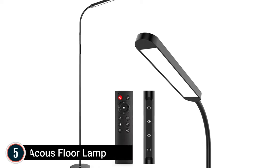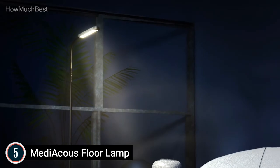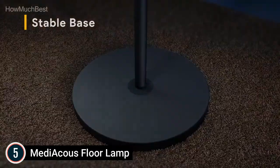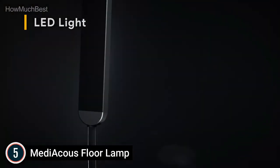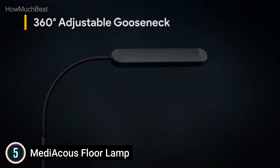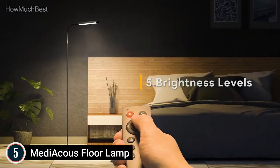Starting our list at number 5, the Mediacus Floor Lamp. Mediacus Floor Lamps offer 5 brightness levels from 20% to 100% and 5 color temperatures from 2700K to 5700K, allowing you to customize your lighting experience. Both stepless dimmable and finger tap adjustment are available. The LED floor lamp is bright enough, but the light is soft, flicker-free, and safe for your eyes.